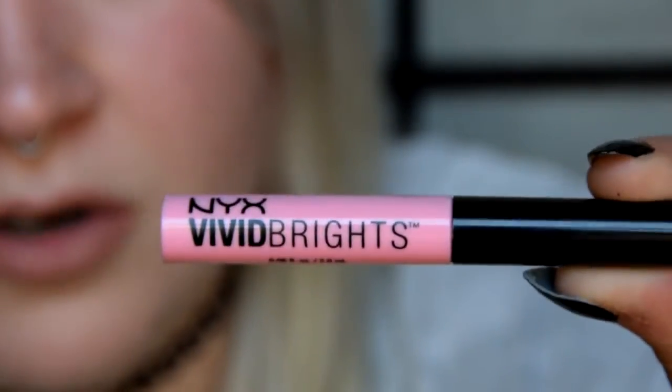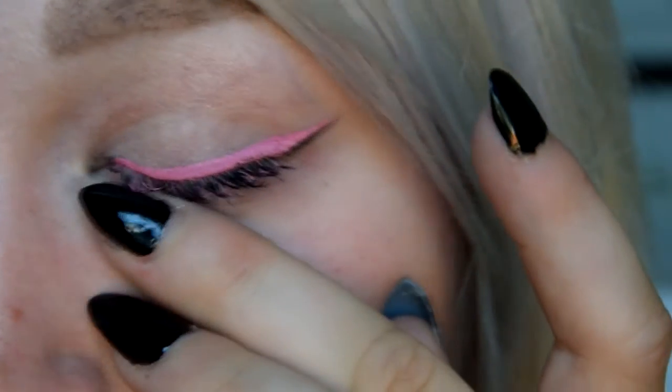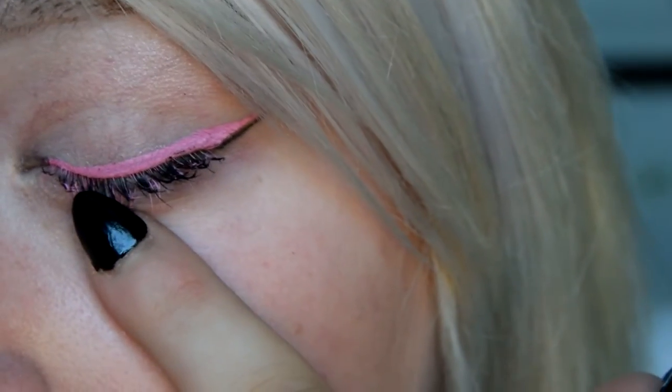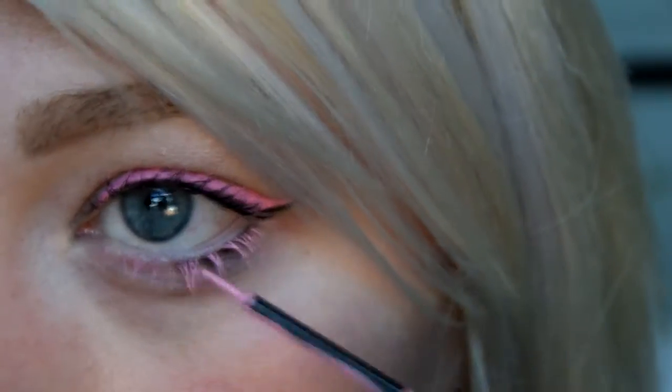Continuing with eyes, I got the NYX Vivid Bright in the color Vivid Petal — part of their new eyeliner line. This was only $7 and I'm wearing it right now. I've been running around all day and it stayed on really really well — I would recommend this eyeliner. I also put some on my lower lashes. I learned using it as lash color from Kristen Leanne — she does rainbow lashes, it's super cool. I'm sweating like a wildebeest and it hasn't moved at all.